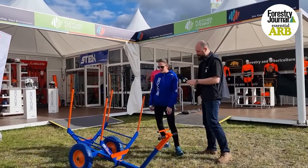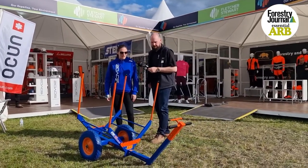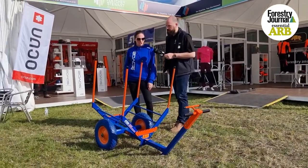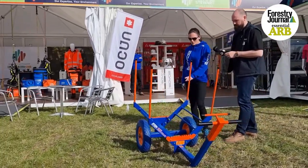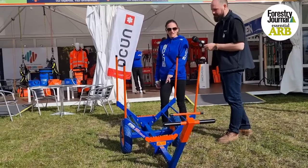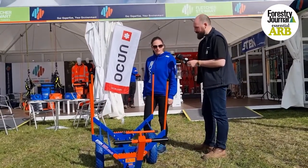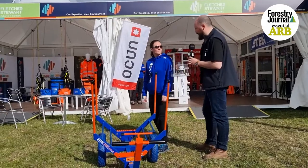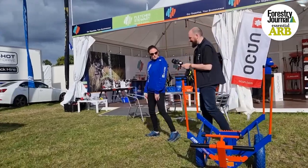We'll do a whistle-stop tour of the stand. We've got the new Stein Arbor trolley, which hasn't been available for the last year or so. It's just a new version available with various attachments. We've got gripper bars, plates that can go into the base of it, as well as various bags to make it really multi-purpose. That's been proving popular — we did have three on display, but two have already been sold.